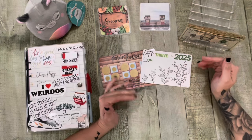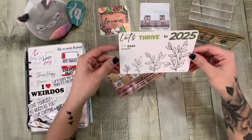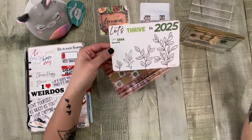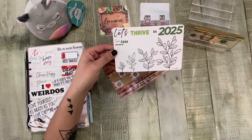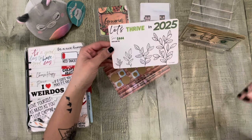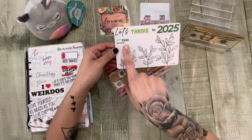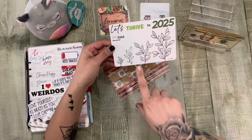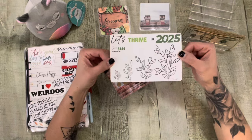I know it's July, but I feel like maybe it is still early. Anyway, I do have a 2025 challenge. I typically do like a save 2025 in 2025, but instead I just went with something a little more doable for me. You'll end up saving $444, and each leaf that you color in is $12. Let's thrive in 2025!